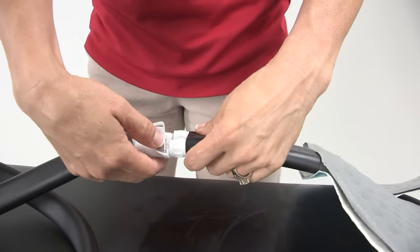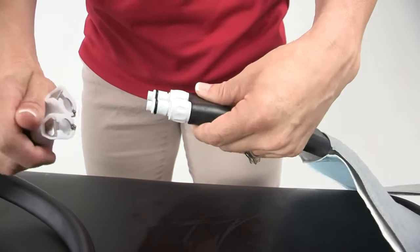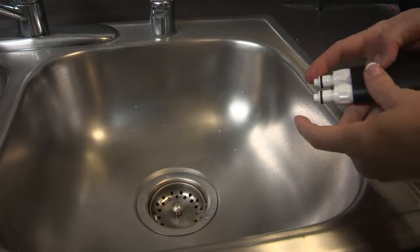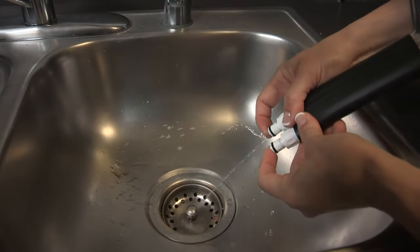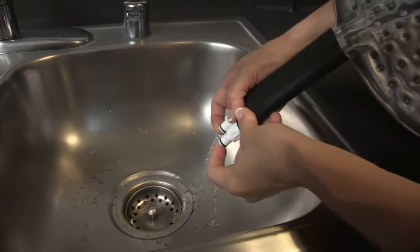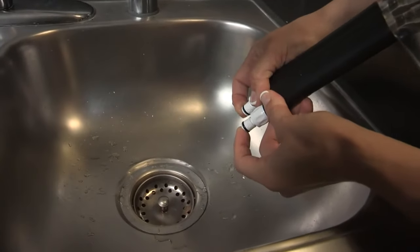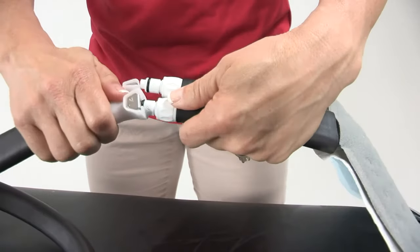Step 2: Disconnect the pad from the unit by pressing in the silver tabs and gently pull the connections apart. Step 3: Over the sink, hold the pad so that the small hose is facing down. Press in the tips of the connections just past the O-rings — this will open the valves. Hold for 30 seconds. Step 4: Reattach the pad to the unit.